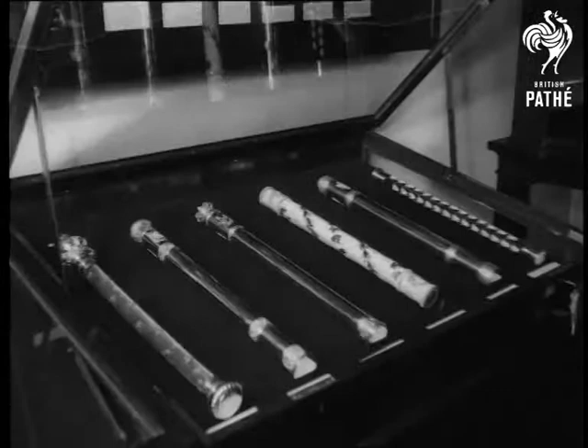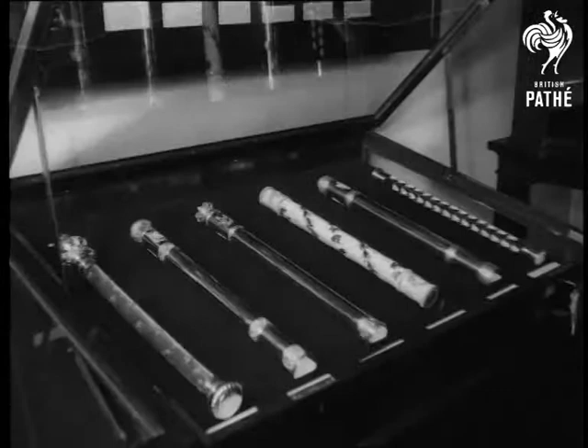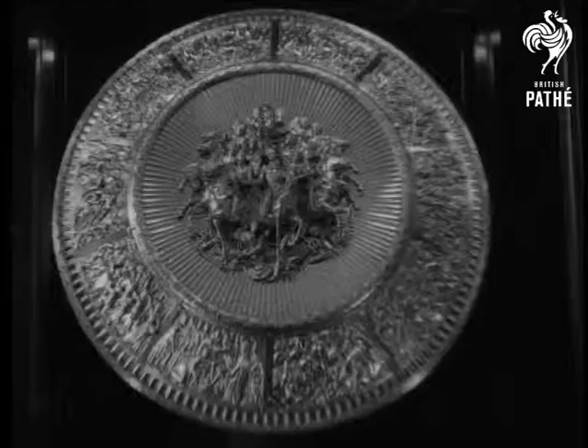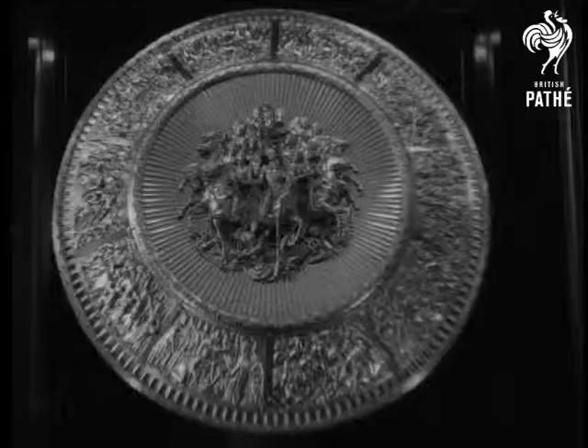The Iron Duke possessed many valuable snuff boxes and was never at a loss for a good battle. His victories saved Europe and shaped the future of the whole world. Today, Number One London — the great house given to him by a grateful Britain — is open to all.